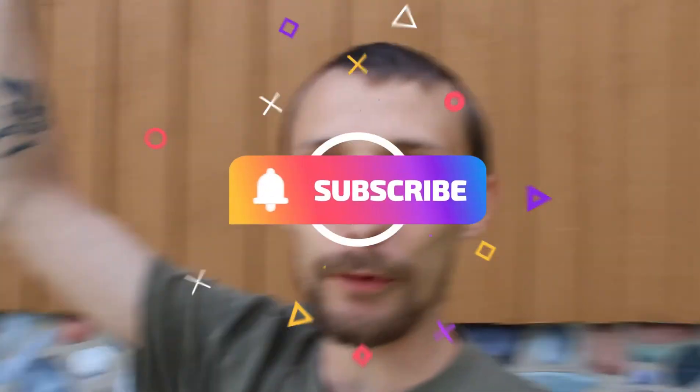Just so you guys know, definitely give this a giant thumbs up and don't forget to subscribe to Ferris the Fam, because we love you guys so much and we keep bringing you everything you ever want to see.